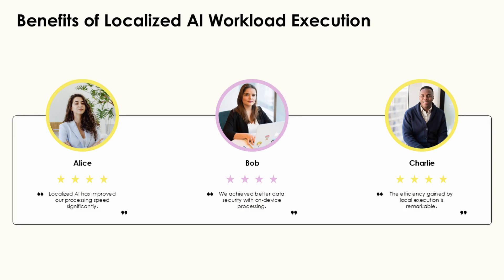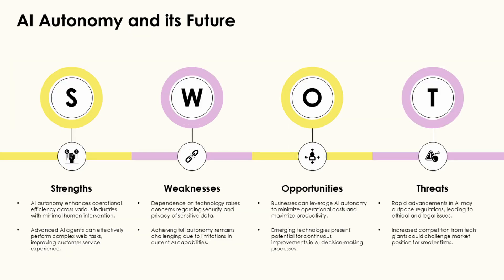Edge computing strengthens security in robotic systems by limiting the amount of sensitive data transmitted over networks. This localized processing approach is particularly valuable in applications handling confidential information, such as healthcare or defense robotics.